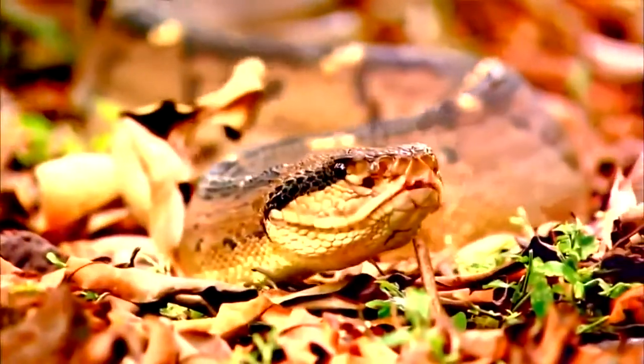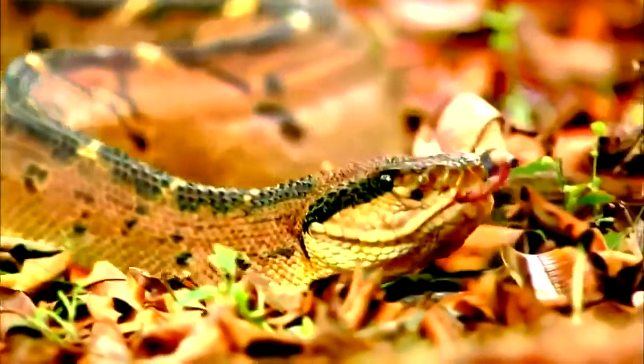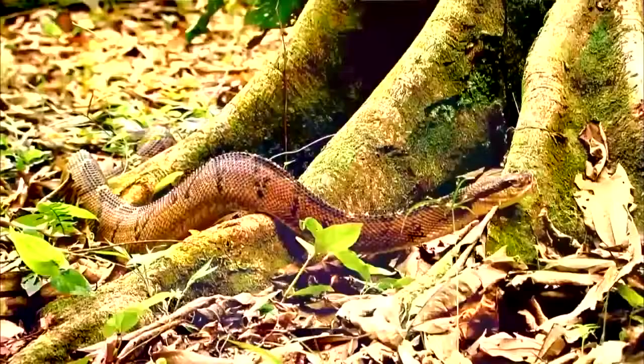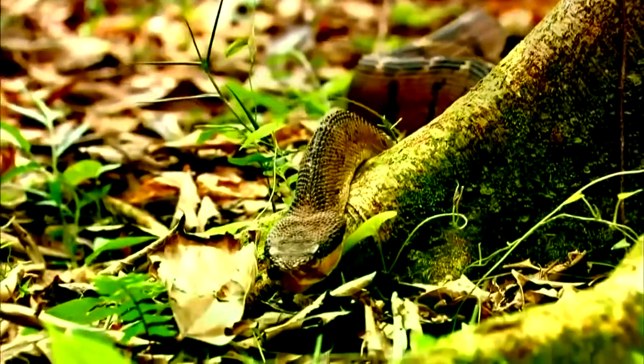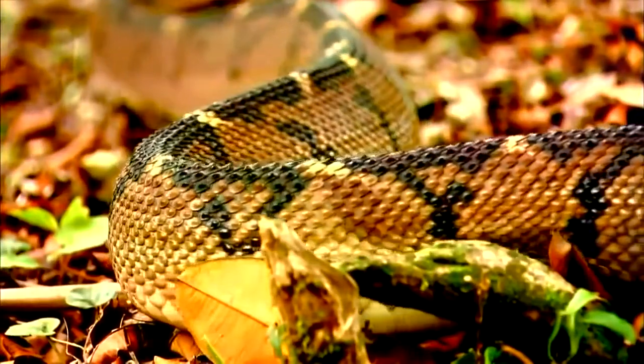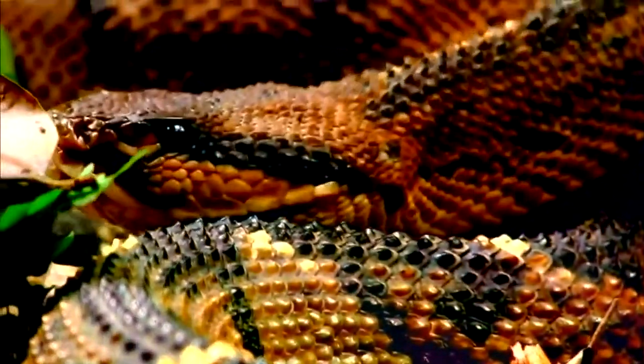This 12-foot bush master also uses the caterpillar motion to slink through the South American jungle. He is the deadliest snake on the continent — antidote to his venom is unreliable and hard to come by. These caterpillar movers have a triangular-shaped body with a wide, flat belly that hugs the ground. When he has chosen the position for his ambush, the bush master curls up at the base of a tree.